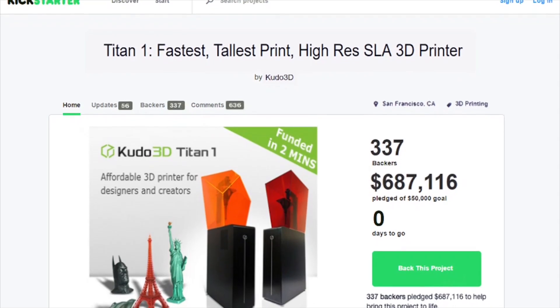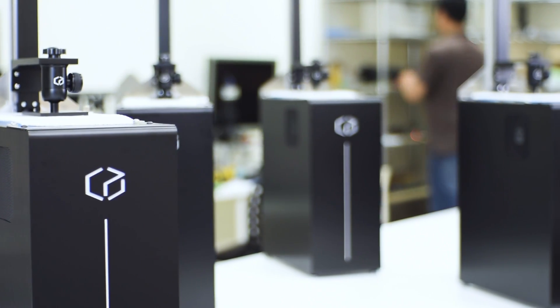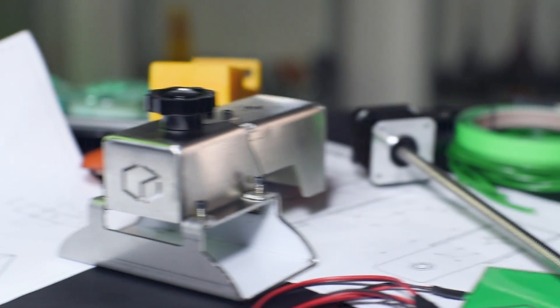With our previous experience and success from our first Kickstarter, we know what it takes to meet the needs and fulfill promises. Our engineering and production team worked hard to deliver what we promised to our backers, and we will do it again for the second time.